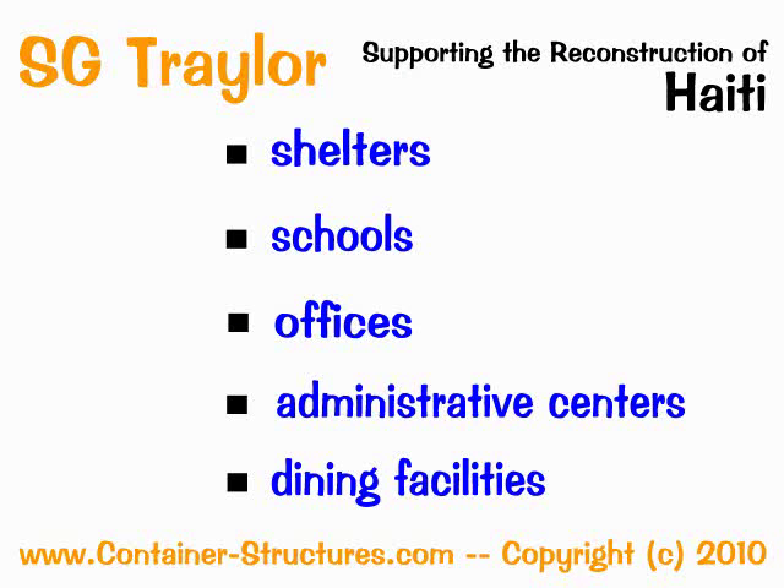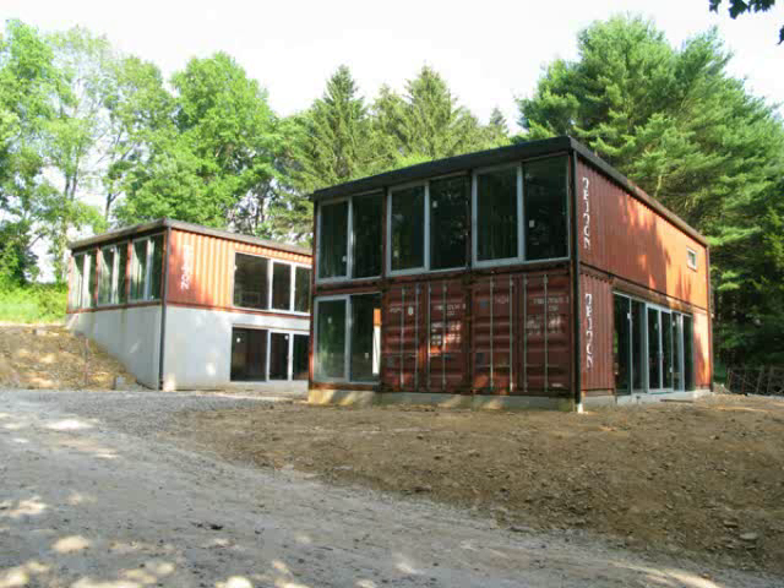This idea represents the future in obtaining low installed cost, usable space for a shelter, or as a school, office, administrative center, kitchen, and dining facilities. These are all possibilities.